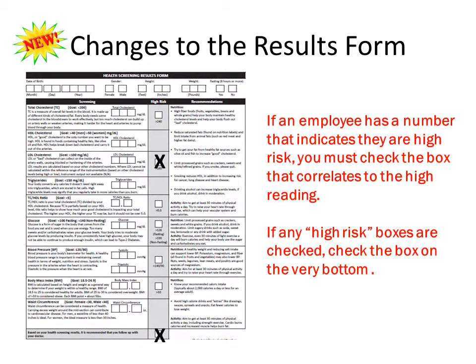The U.S. Wellness Results form is new and improved for the Clercor program. This form combines the participants' results together with a warning if their numbers fall in the high-risk range. If this is the case with one of the employees that you screen, please explain this as you counsel them. This will be covered in more depth in the counseling video.